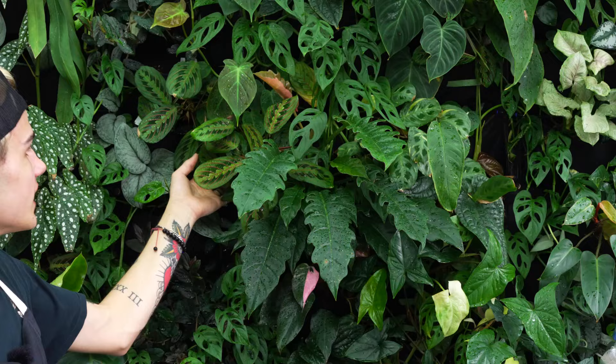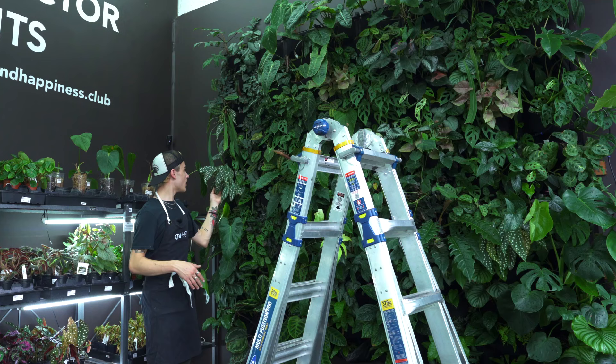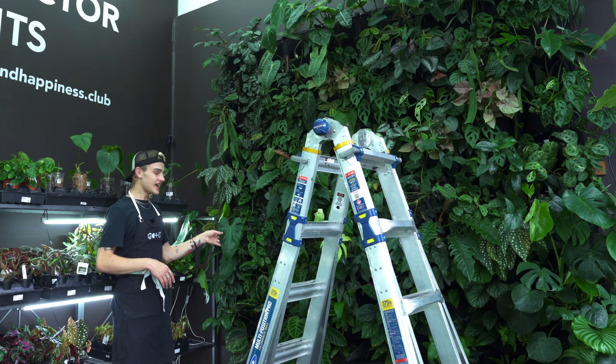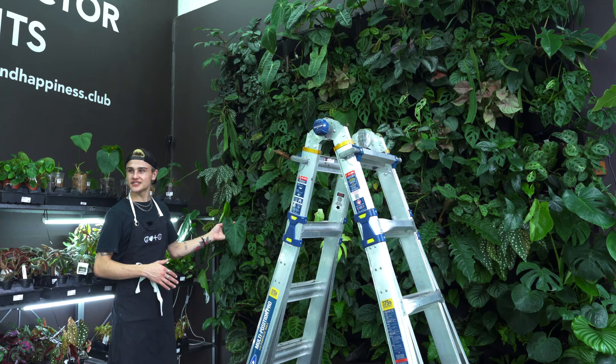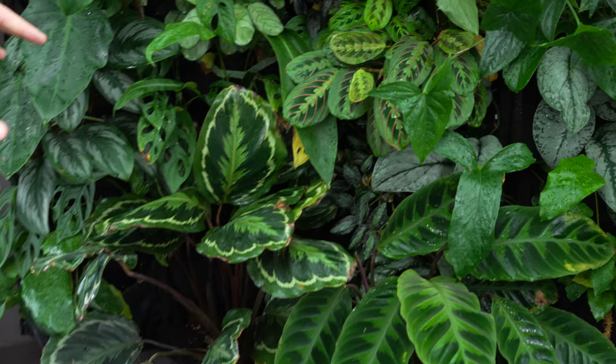Here you can see we've got our red maranta, which is really full and lush. We've got the philodendron narrow — we've got a couple of these guys scattered into the wall. We've got our begonia here, probably one of the happiest begonias in the store, always pushing out new leaves. Next is easily one of my top five favorite plants on this wall: the philodendron giganteum. You can't go wrong with these massive leaves. This guy hasn't grown too much yet, but over time it will definitely start to really take over.